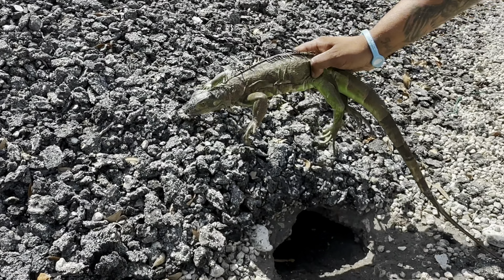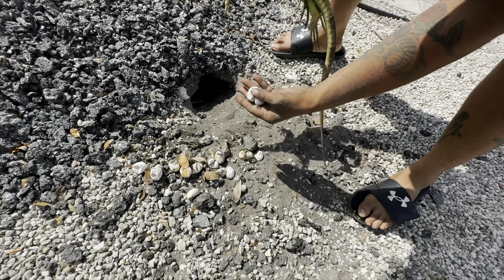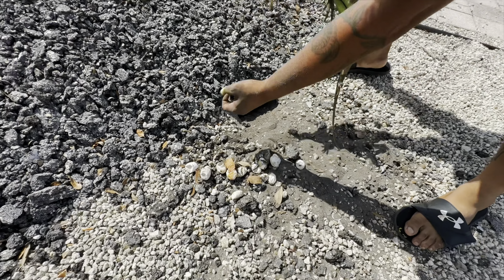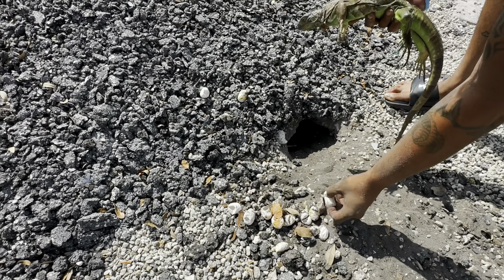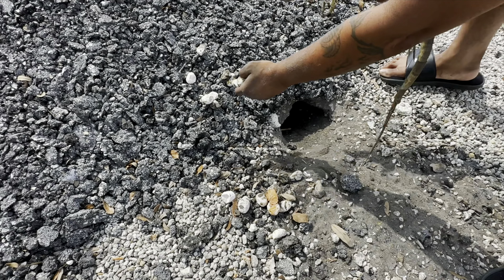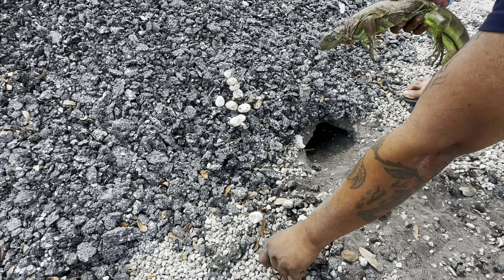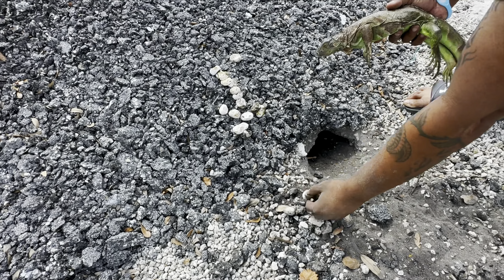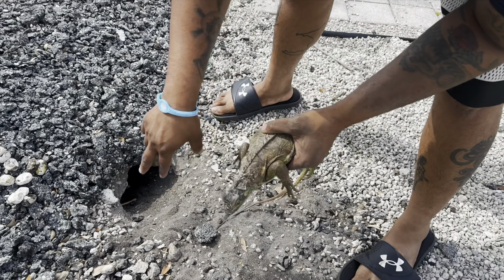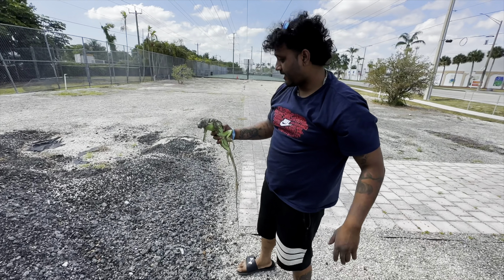She was super busy! This is not even that big of an iguana. Let's count them out: one, two... six, seven, eight, nine, ten, eleven, twelve, thirteen, fourteen, fifteen — fifteen eggs. This is about half the clutch she laid, because we know an iguana this size can have thirty to forty eggs. We're going to continue digging to see if we can get the rest of them. Absolutely insane!